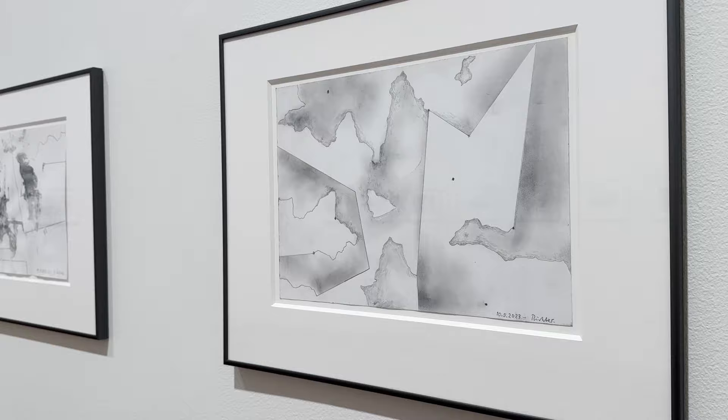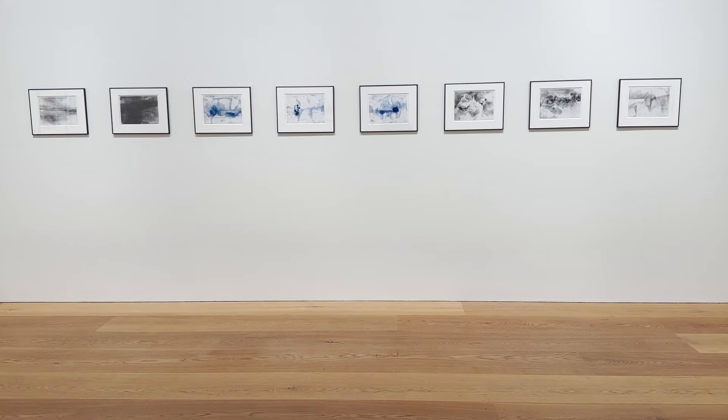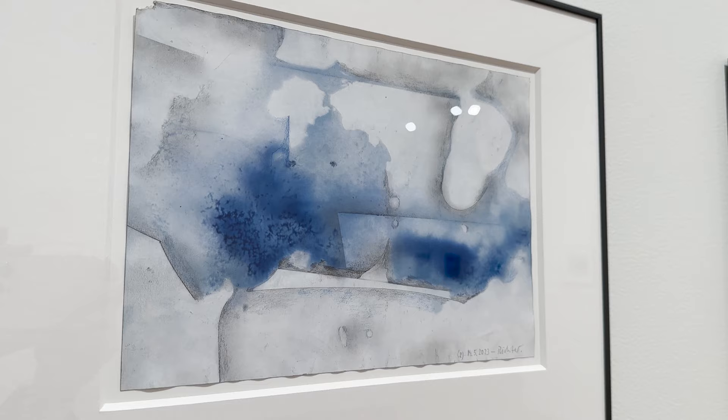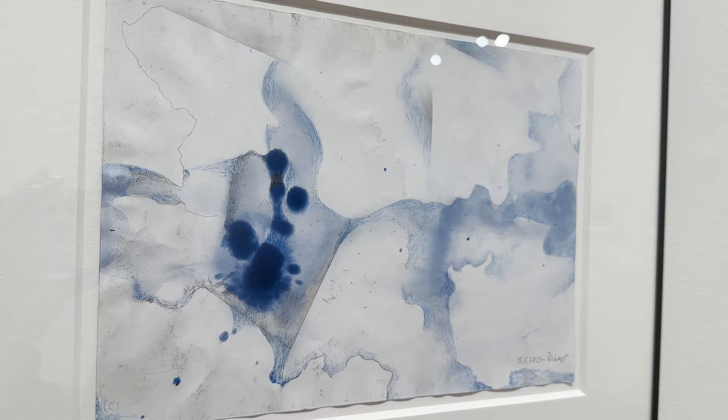In Richter's pencil drawings, precise lines are contrasted with smudged and erased surfaces. They are often organised in dated series, reflecting the cycles of Richter's practice, with periods of intense creation followed by introspective pauses.